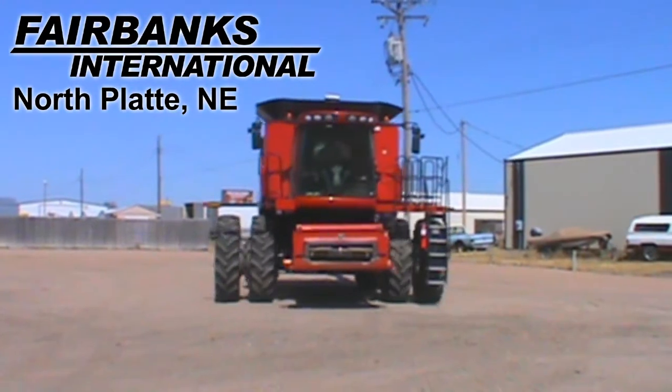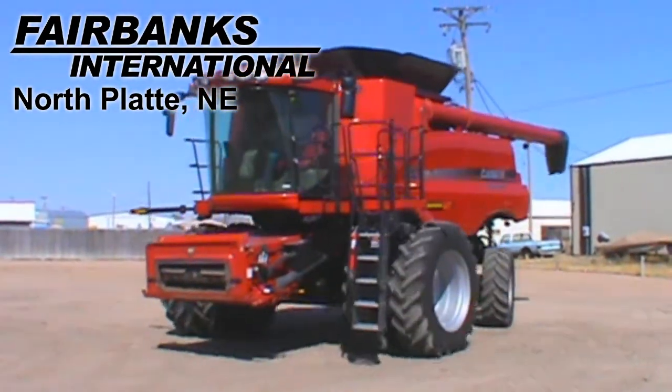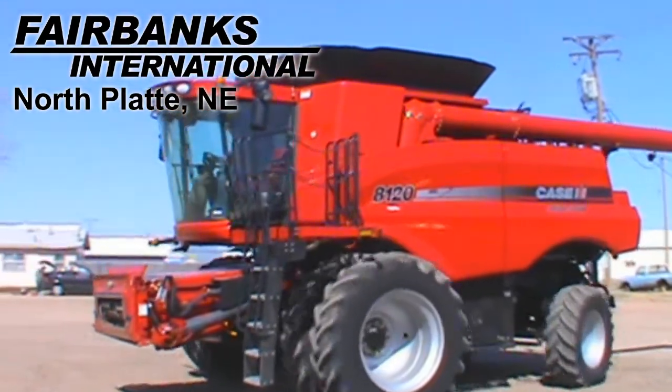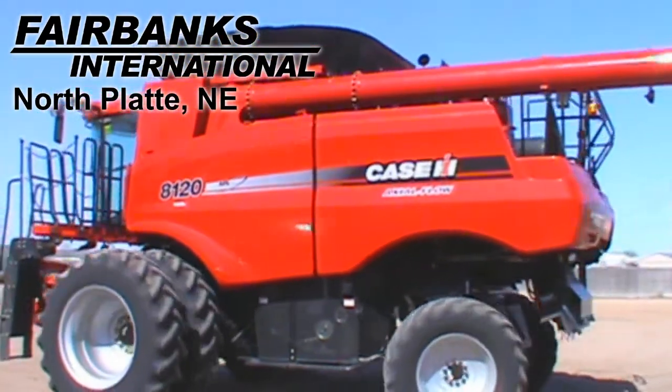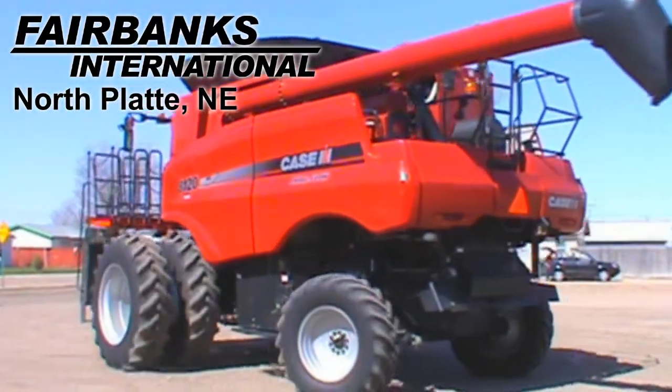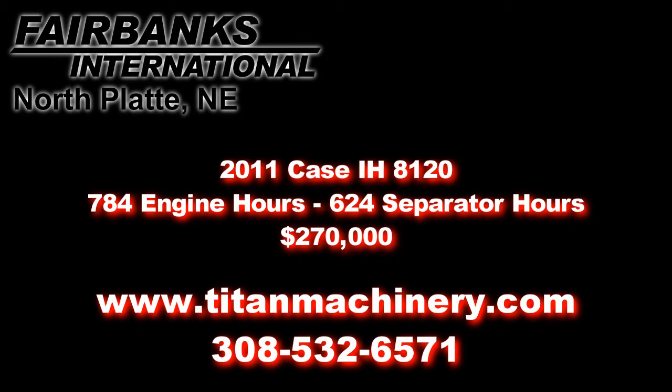This unit has always been shedded. If you're interested in this combine or any other piece of equipment, please contact our sales department at 308-532-6571 or visit us on the web at TitanMachinery.com.